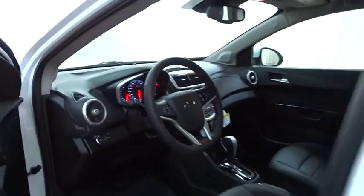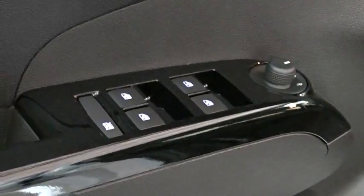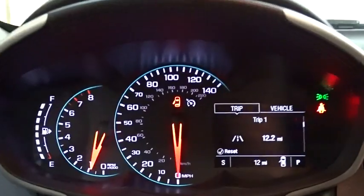Traction control, anti-lock braking system, steering wheel audio controls, stability control, keyless entry, lane departure warning, power sunroof, backup camera, remote engine start, leather wrapped steering wheel.